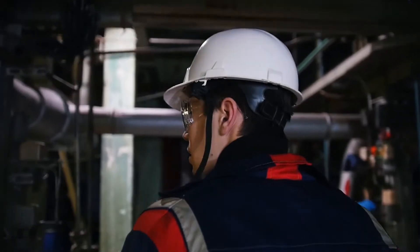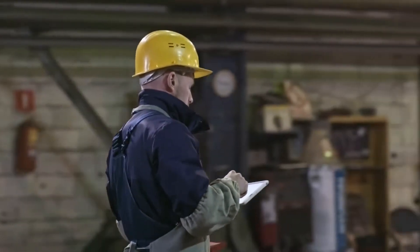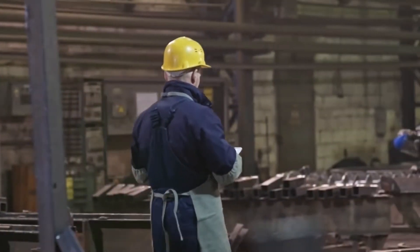A study by the International Data Corporation found that 66% of respondents offer remote AR training to workers. Another 52% use AR to capture and preserve training sessions for playback purposes.